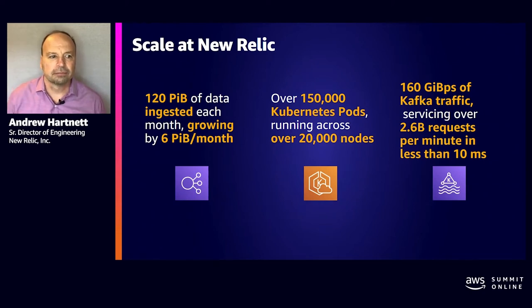Scale at New Relic. At New Relic, we deal with a scale that most companies don't, and we have been growing. As of earlier this year, we ingest over 120 petabytes of data per month, with that number climbing by over six petabytes per month.